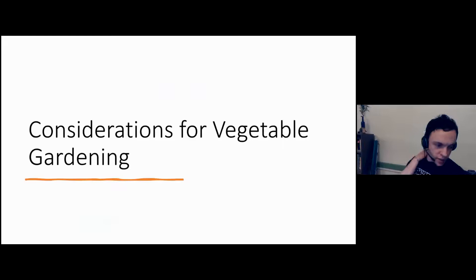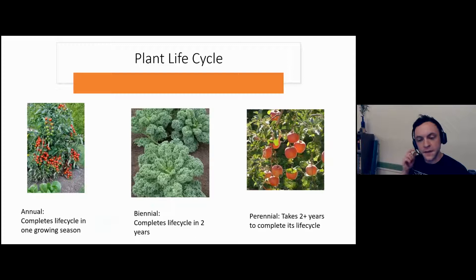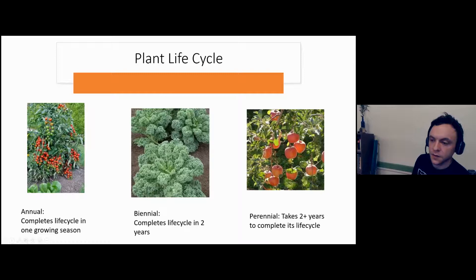Now we're going to change gears from soil into veggie gardening — what we've all been waiting for. A quick crash course on different plant life cycles: annuals are plants that complete their life cycle in one growing season — a tomato is a great example, going from seed through flowering to bearing fruit. Biennials complete their growth cycle over two seasons — kale is an example; if you let it bolt and go to flower, that happens over a couple of seasons. Perennials like an apple tree come back year after year.